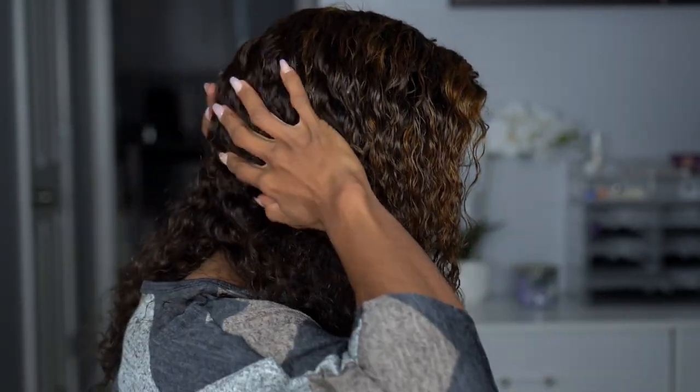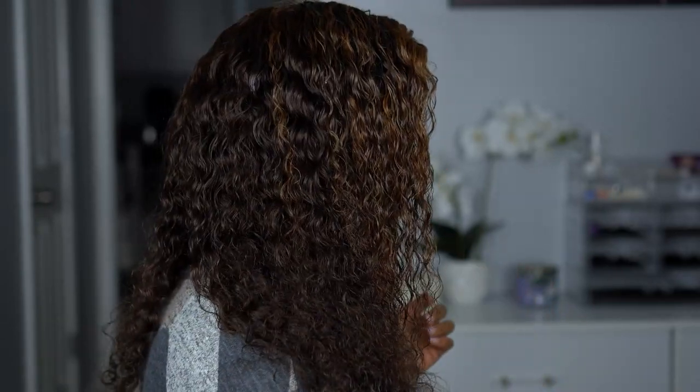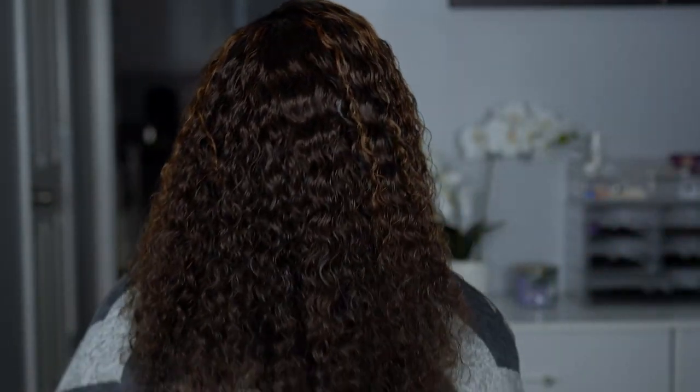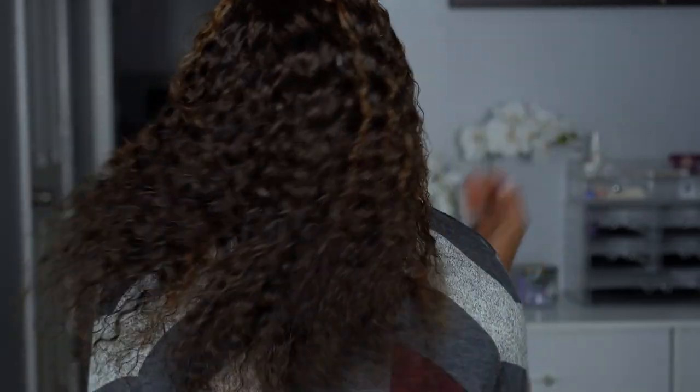And then I'll show you the back — so this is 18 inches. Do y'all see some lace? Let me know if you see lace because I don't. I get so sassy when I wear a wig — it's a shame, but when it's cute, it's cute. What can you do?